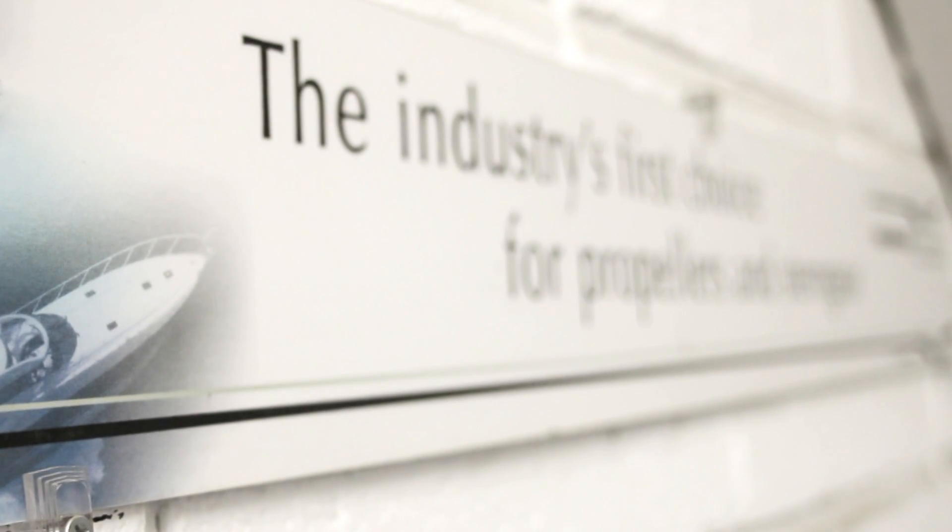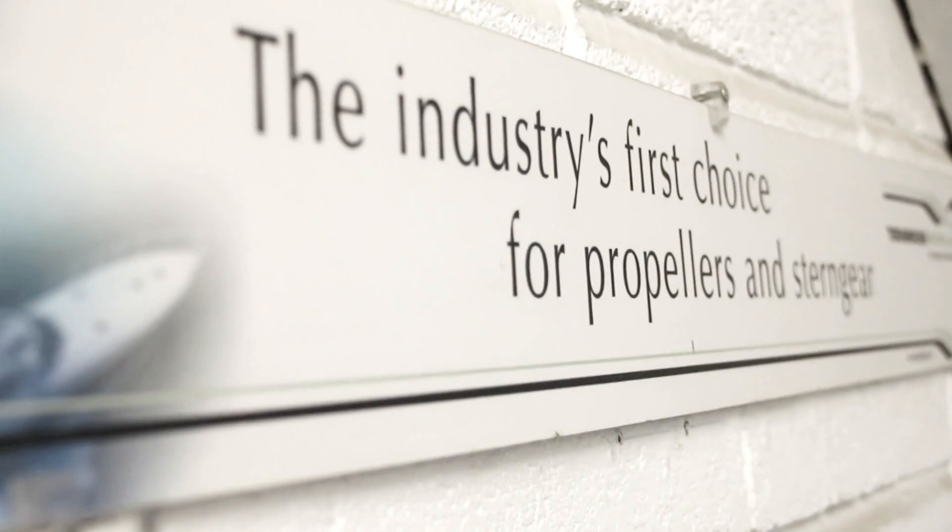Teenbridge Propellers International, the industry's first choice for propellers and stern gear.